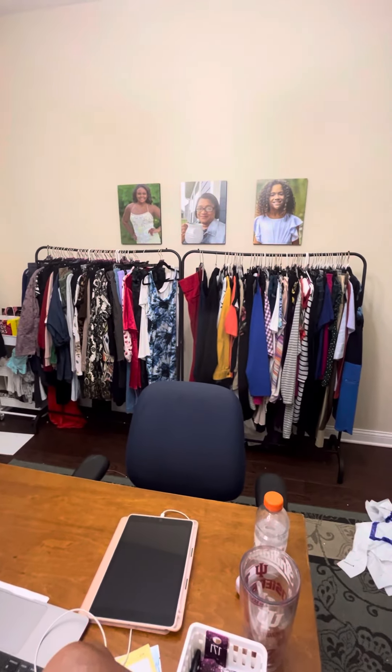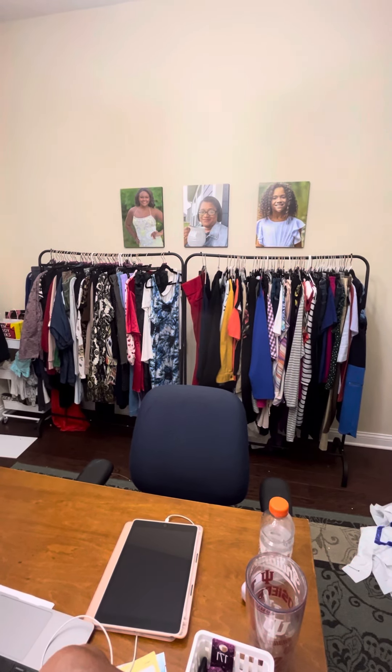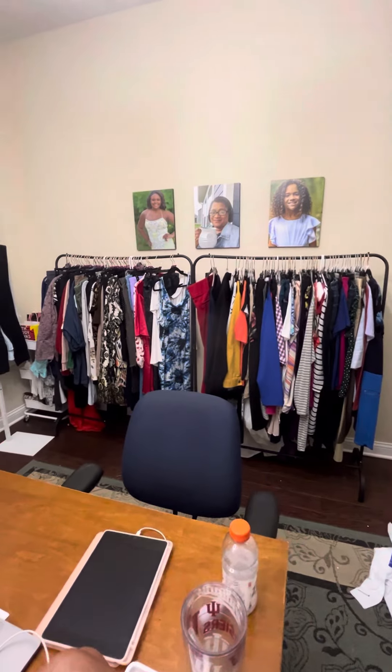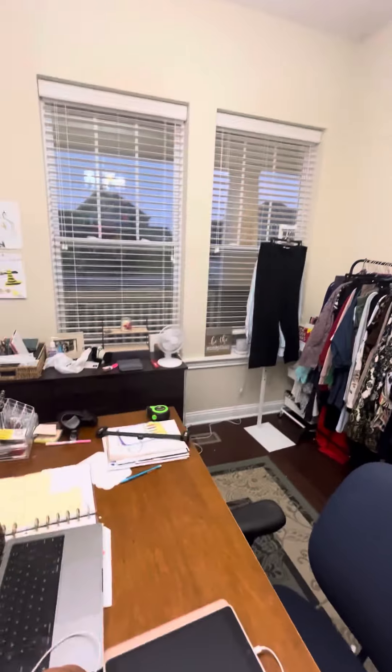Up top we have hard goods. Then on this back wall, that's what you see in the YouTube videos, and that is our auction set up. Super duper simple.